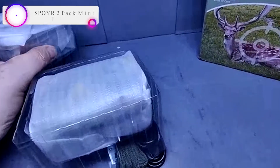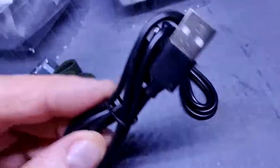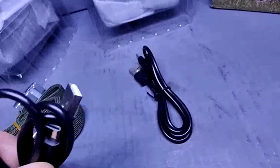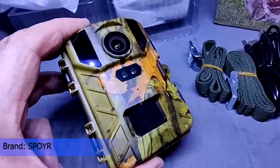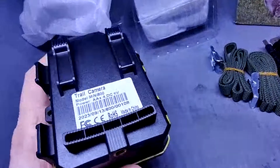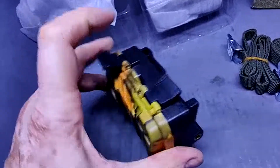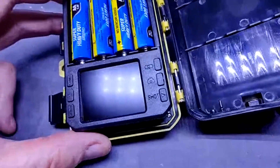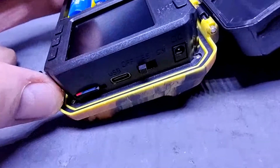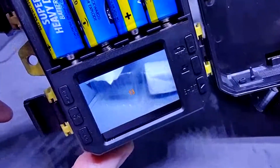Number two on our list is the Spypoint 2-pack mini trail camera. It takes 24MP high-resolution photos and 2.7K video recording, providing stunning vivid images and clear audio. The cameras deliver more color and high-quality details during the day and black-and-white at night. It uses no-glow infrared LEDs — 940nm invisible infrared technology — so it won't disturb animals during shooting, allowing you to capture any moment even in total darkness or rainy days.